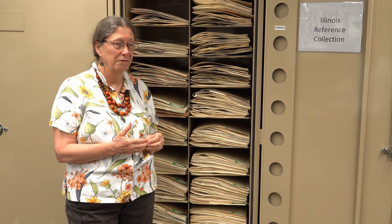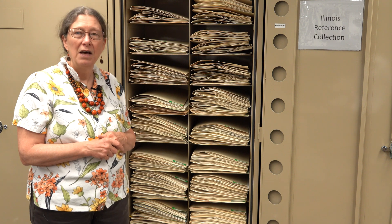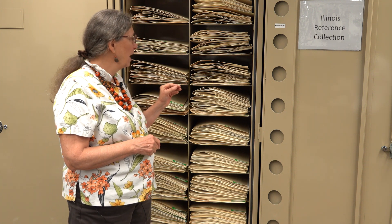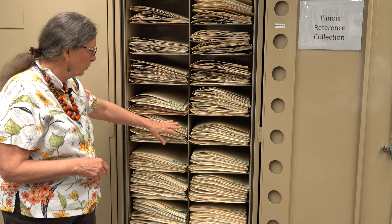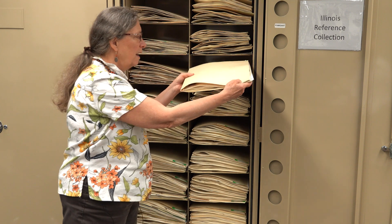One important function of a herbarium is to allow students, faculty, and other people to identify the plants that they have collected. For Illinois, we have a reference collection that tries to have one example of each species. If the species flowers and fruits at different times of the year, we try to have an example of it in the flowering and in the fruiting condition. We also sometimes have examples of sterile material, which is often what ecologists collect. This is an example of our Illinois reference collection, and we have at least two cabinets with that material.